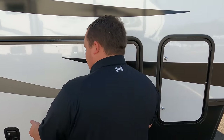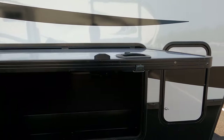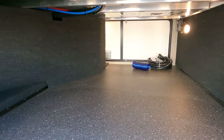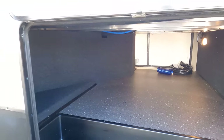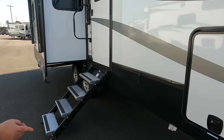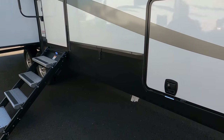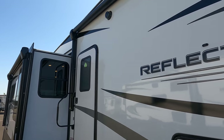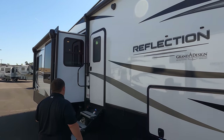Very nice. This is going to be your pass-through storage — really nice, really big. You can see the aluminum framing; it lights up on the inside and it is very, very nice. We do have four-point electric leveling. Not one, but two big power awnings with LED lights — we'll take a look at that in a second.